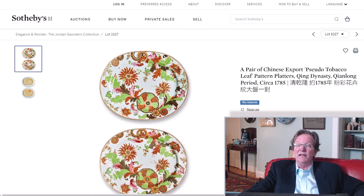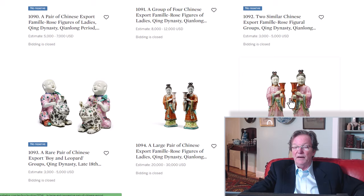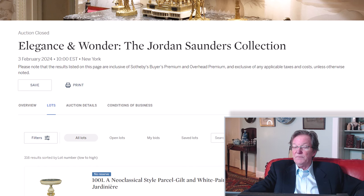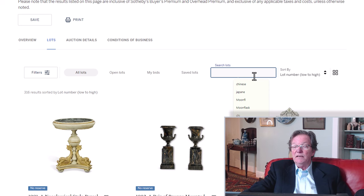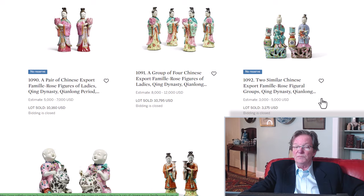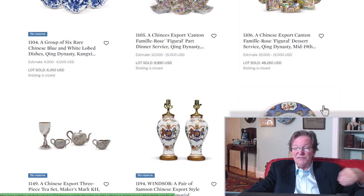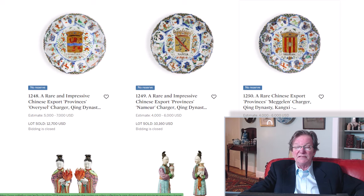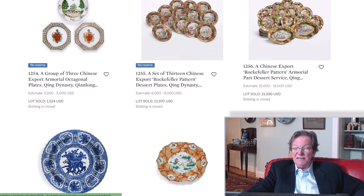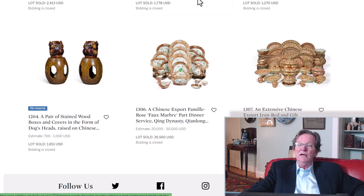The Jordan Saunders collection had a whole bunch of very fine famille rose export figurines, porcelains, and great dinner services — and all those nice tankards. Pulling up the results now: virtually all of them sold, I don't see any that passed. These were fine 18th and 19th century examples with some really great armorial pieces. Several did very very well — $17,000, $11,000, $10,000, $16,000 — and some of the dinner services did incredibly well too. That market is clearly healthy.